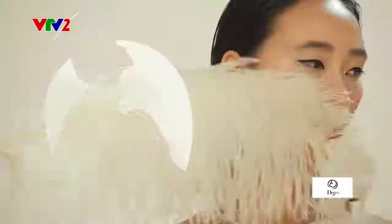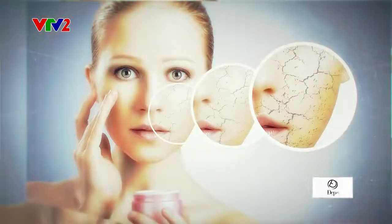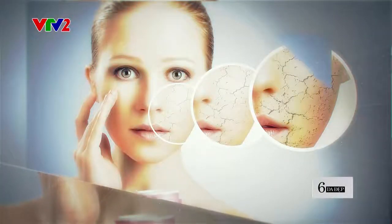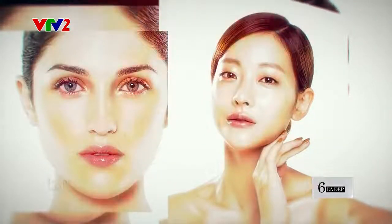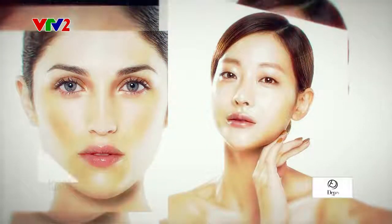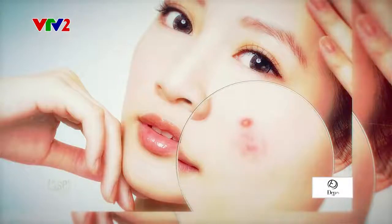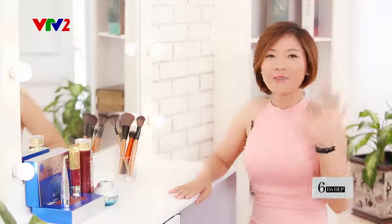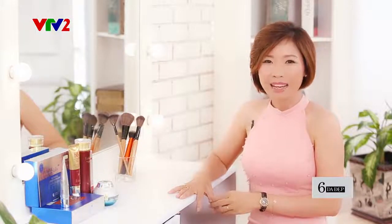Xin chào quý vị khán giả của chương trình Đẹp 2T7. Mình là Kim Anh, chuyên gia của hãng mỹ phẩm Edaly AX.